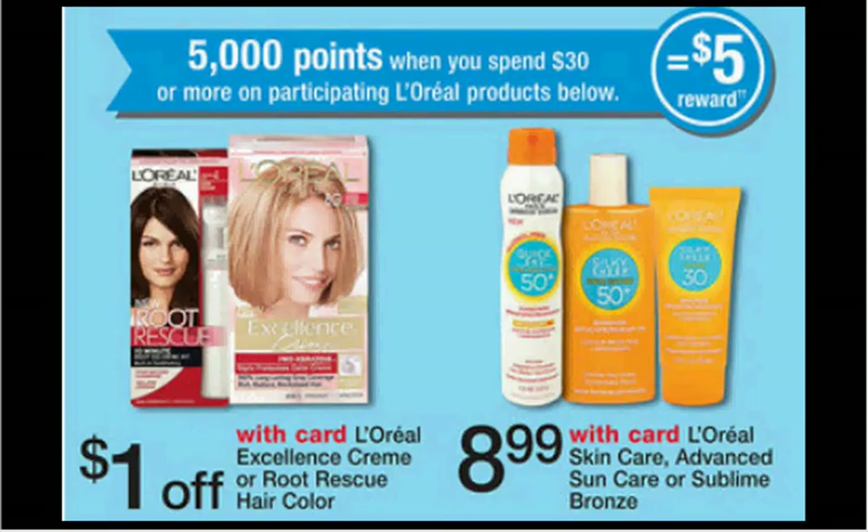If you get two L'Oreal Excellence Cream Hair Color, they're $8.99, plus you get a dollar off so it'll make them $7.99. And two of the Sublime Bronze from L'Oreal are $8.99. You can use one $5 off two for the L'Oreal Hair Color in your Red Plum of March 16th and two $2 off L'Oreal Sublime Bronze items from your Red Plum of April 6th. You'll pay $25 out of pocket, get $5 back in points — like getting each item for $5.